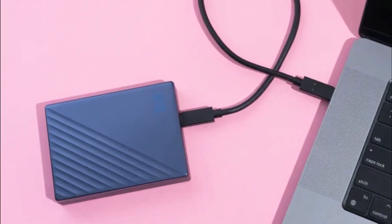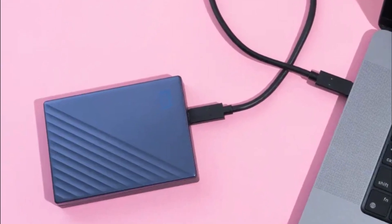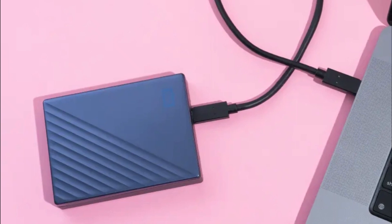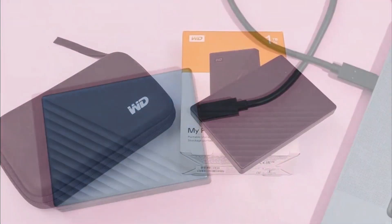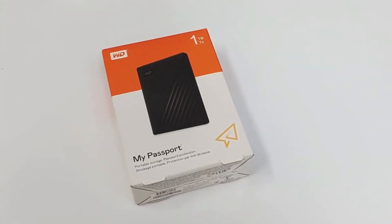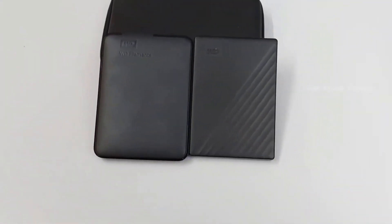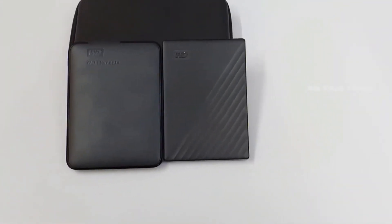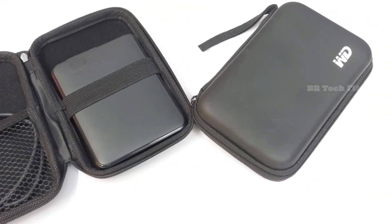Limited Compatibility — while the Western Digital My Passport is compatible with both Windows and Mac operating systems, it may require reformatting for use on certain devices. Overall, the Western Digital My Passport portable external hard drive is a fantastic choice for those seeking portability without compromising on storage capacity or speed. With its stylish design, password protection capabilities, and automatic backup software, this device has got your back when it comes to keeping your files safe and organized.